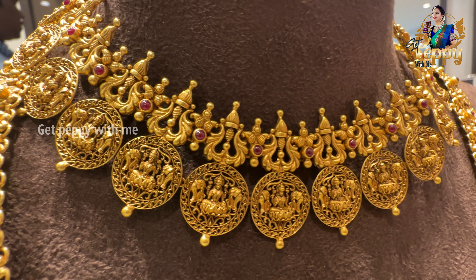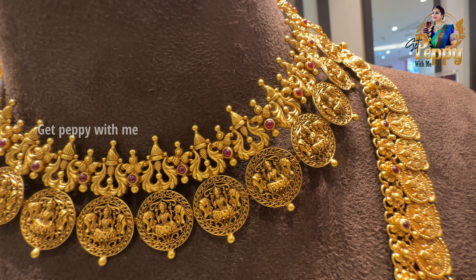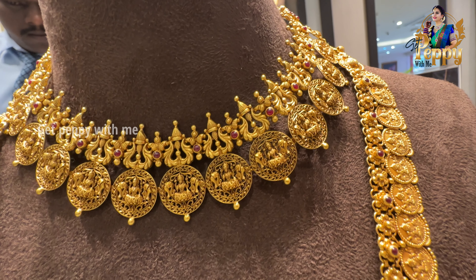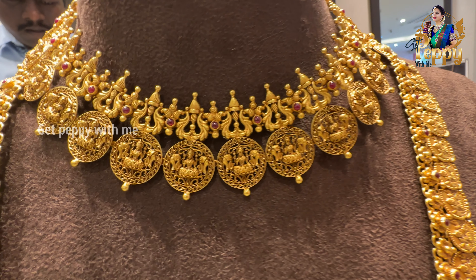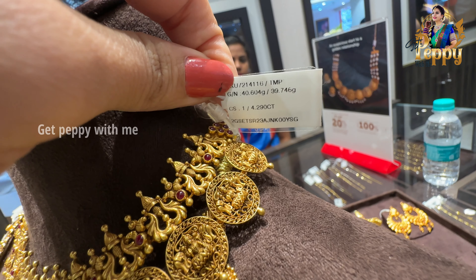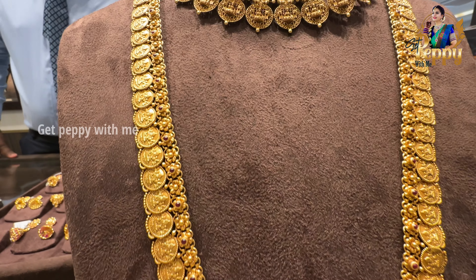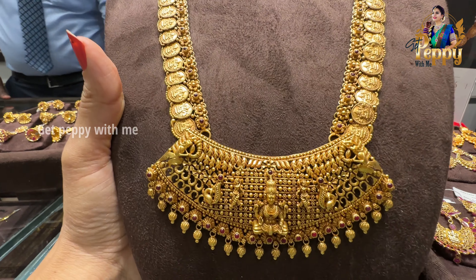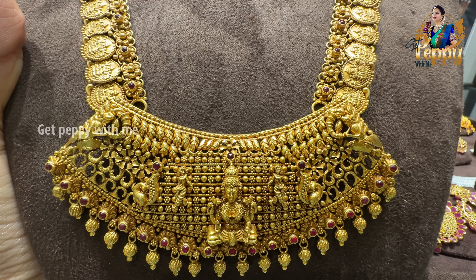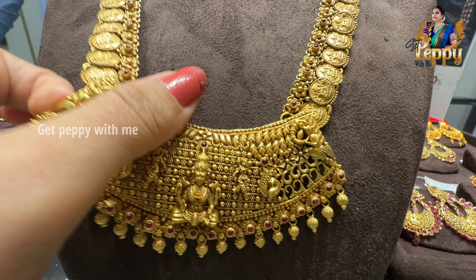Next one is this kind of a choker with beautiful Kassu Mala detailing and gorgeous filigree detailing. The net weight of this is 39 grams, and the price is approximately Rs. 2,41,000. It has a semi-antique finish for a very subtle look, ruby pota detailing, and gorgeous ball detailing as well. I am awestruck with it. I really like this type of design — semi-antique finish, lightweight at 39 grams net weight.